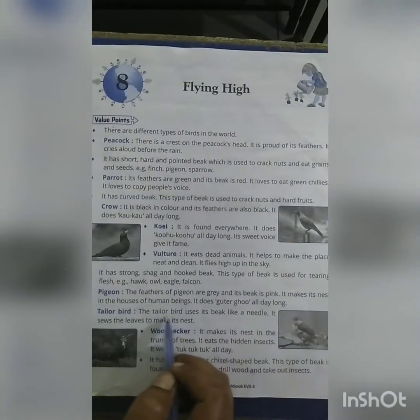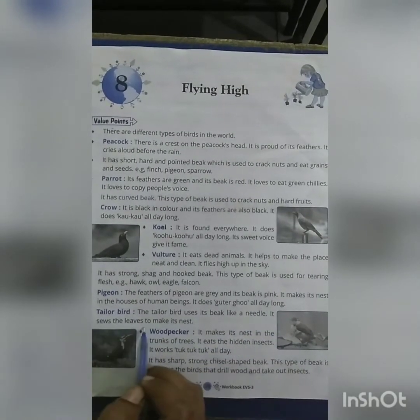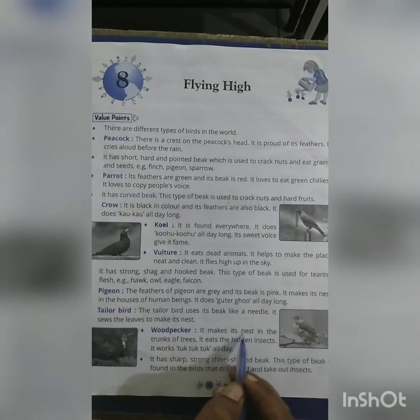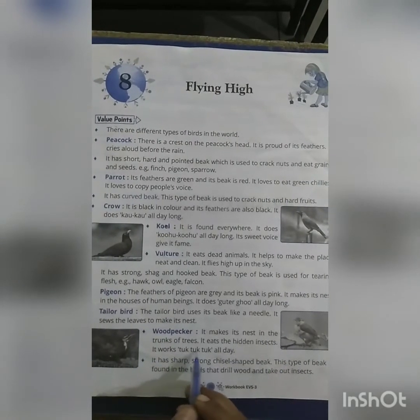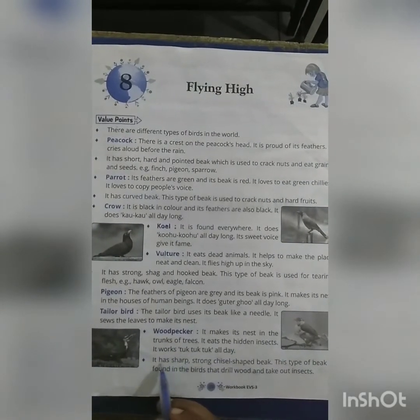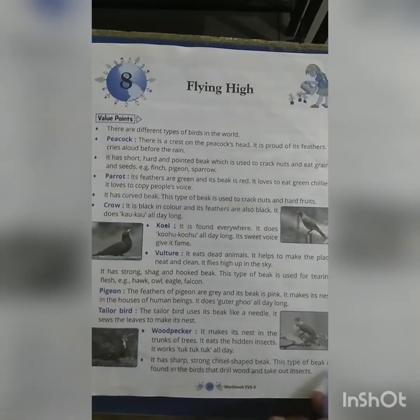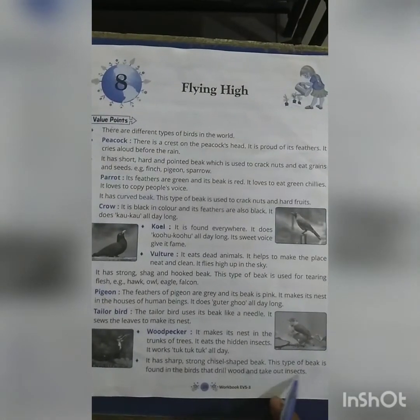Tailor bird: The tailor bird uses its beak like a needle. It sews the leaves to make its nest. Woodpecker: It makes its nest in the trunks of the trees. It eats hundreds of insects. It works tuk-tuk-tuk all day. It has a sharp, strong, chisel-shaped beak, found in birds that drill wood and take out insects.